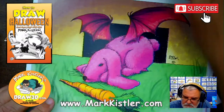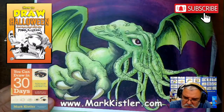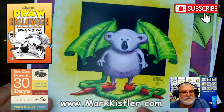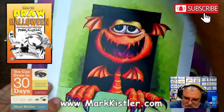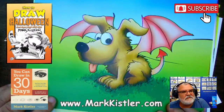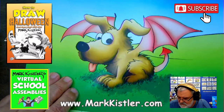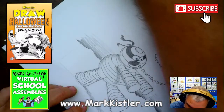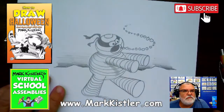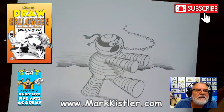If you order two of my art prints, I will send you two more — buy two, get two free! These are all my dragon ones — I like my little puppy one. Those are on my website markkissler.com in the store, and I'll autograph and personalize them for you.